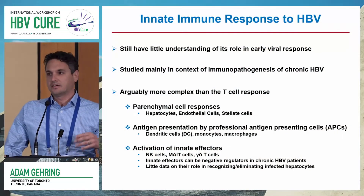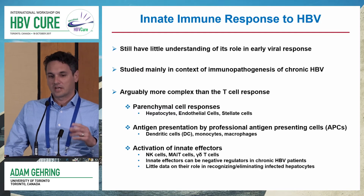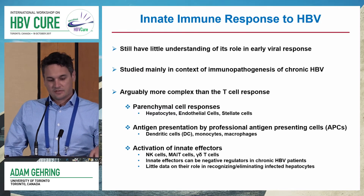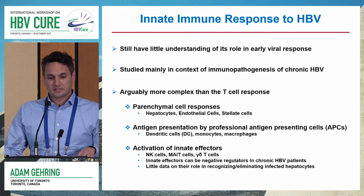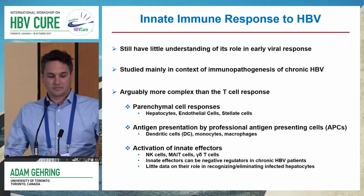I will start off saying that our understanding of the innate immune response in hepatitis B patients is probably not quite as in-depth as we study the T cell response in these patients. We still have a lot to learn, but I'm also going to show you we've identified a lot of points where we might be able to intervene in terms of immunotherapy for innate immunity.